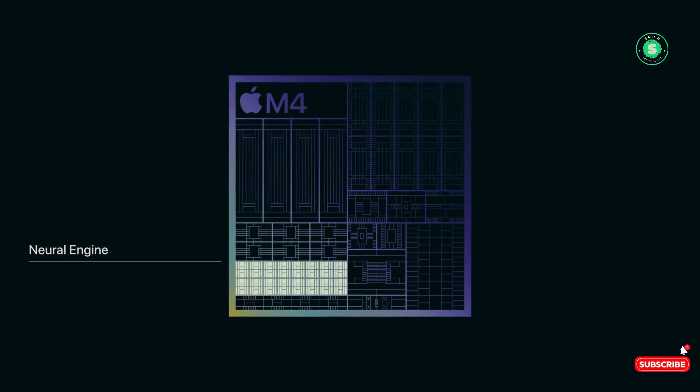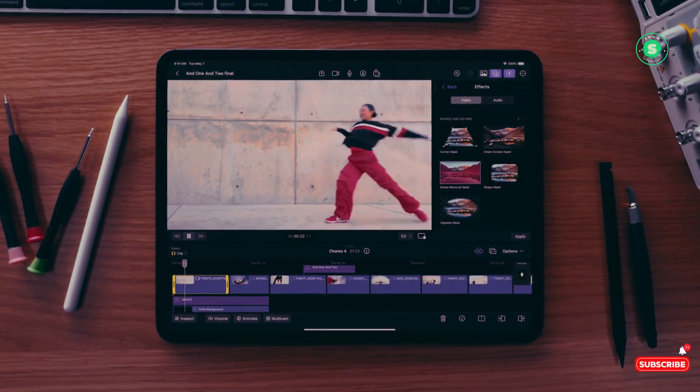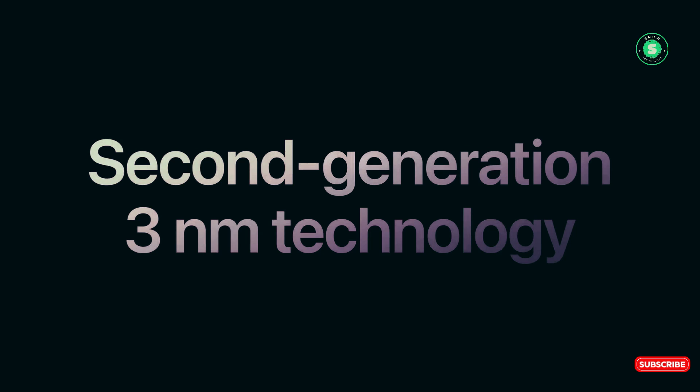On audio, the iPad Air 2024 offers the same landscape stereo speakers as its predecessor. The iPad Pro 2024, however, should deliver richer audio due to its four speakers.